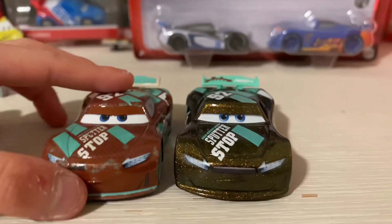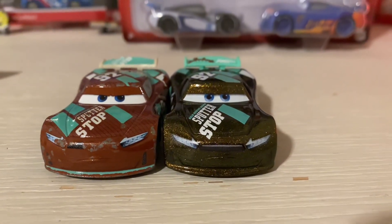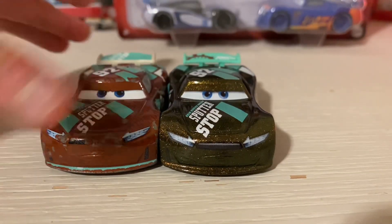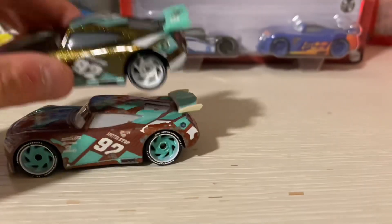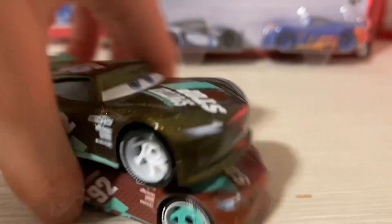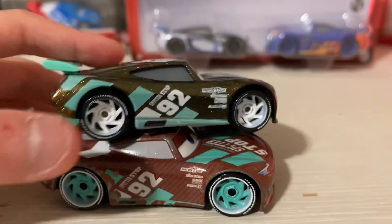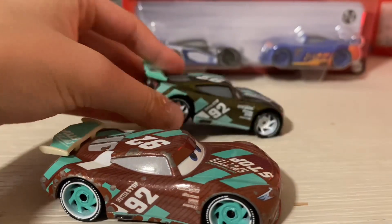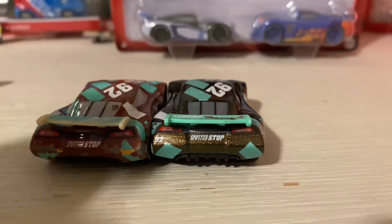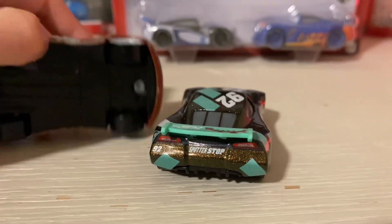Let's compare Sheldon Shifter here — this is the Thailand variant, by the way. So different color expression, different face expression, different logo there too. They actually have the same number placement in their spots. The tire colors are a bit different. Yeah, there's no orange thing either — the orange thing is missing. That's weird.